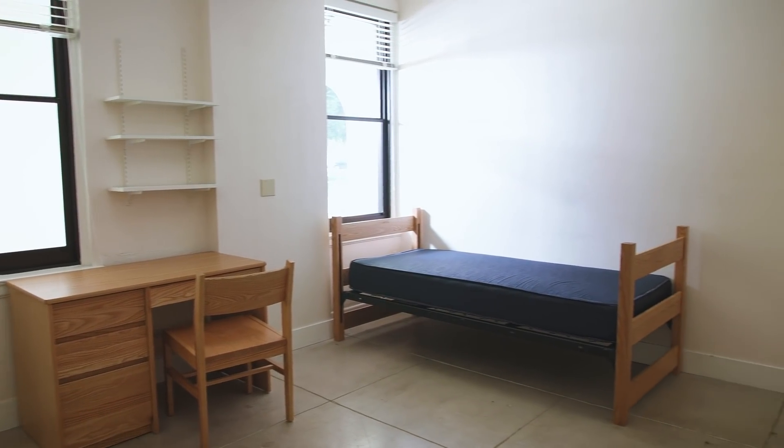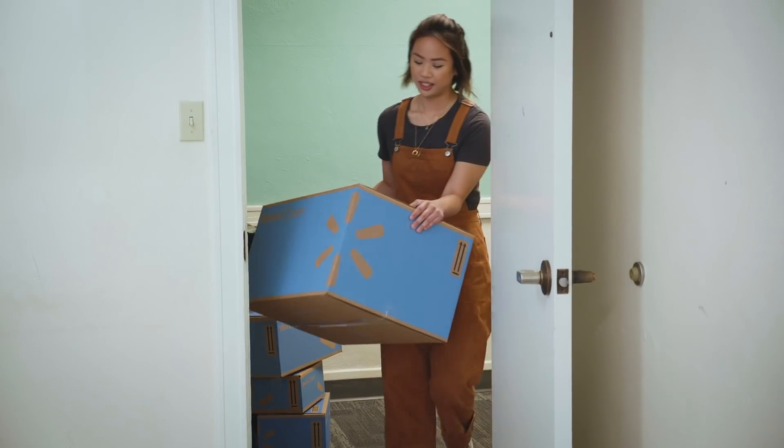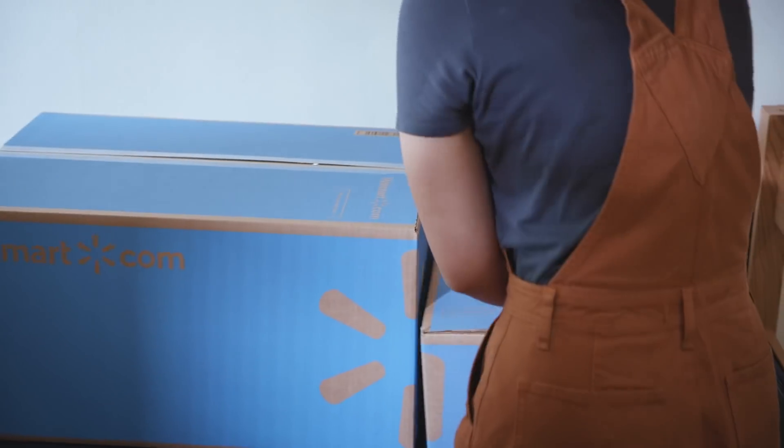I think this dorm can be a place that she calls home. She loves the boho accents. We can add some personal touches. I think we can create a really cool space.